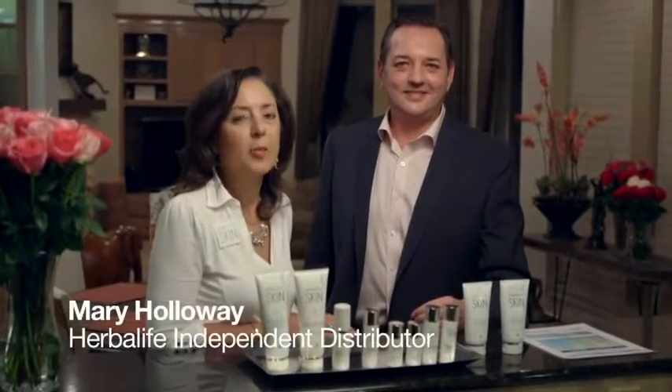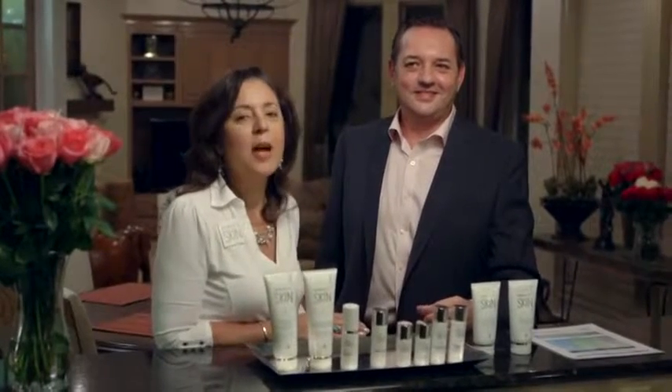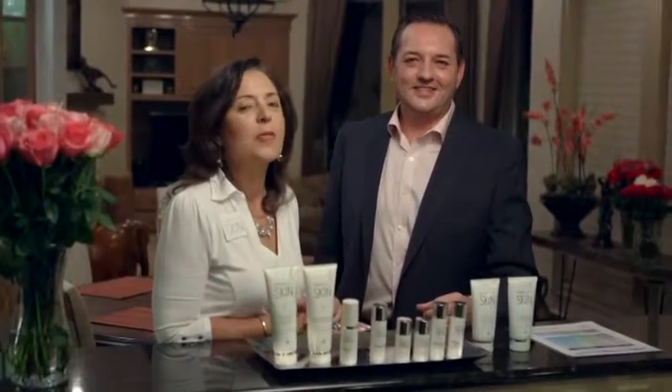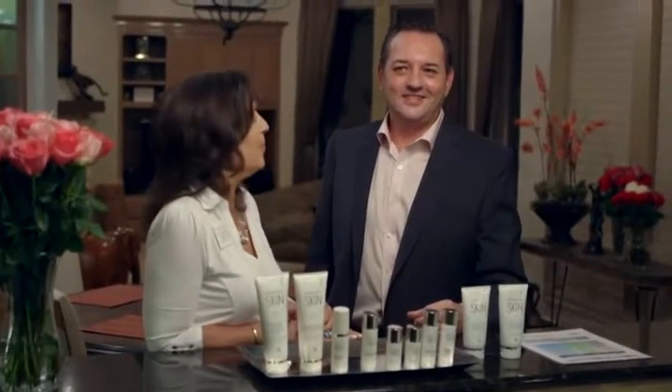Hi, my name is Mary Holloway, and I'm on the Herbalife Skin Committee. I am so excited because today we have co-developer Bob Helms with us to tell us more about the products. We have some questions for him, and I can't wait for you all to hear his answers. So Bob, you ready? I'm ready. Let's go.